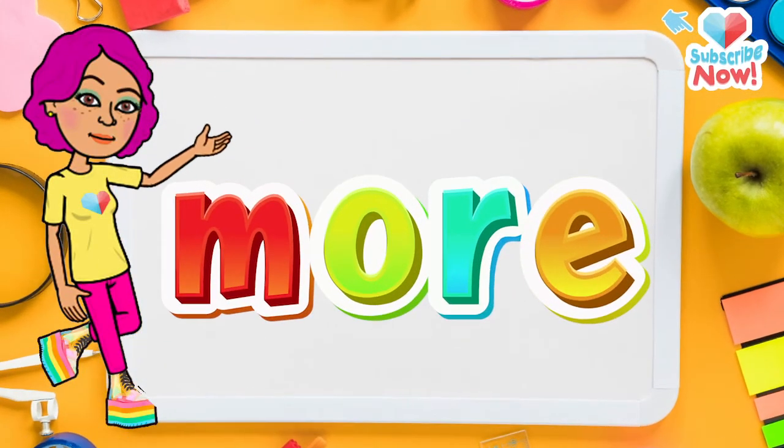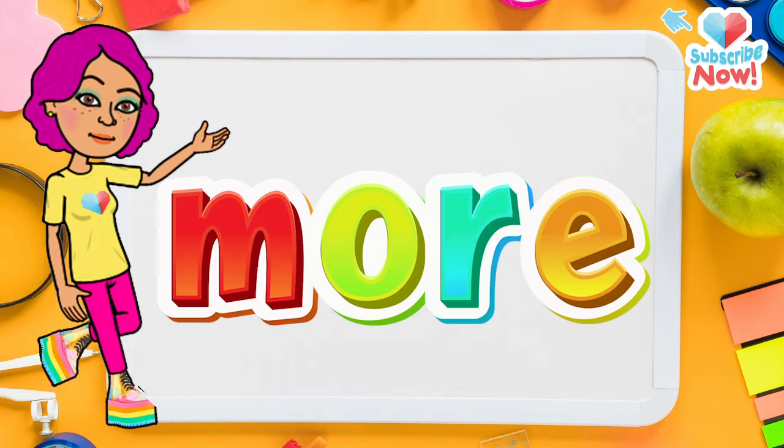Now let's learn the word 'more.' First let's spell it: M-O-R-E. More.